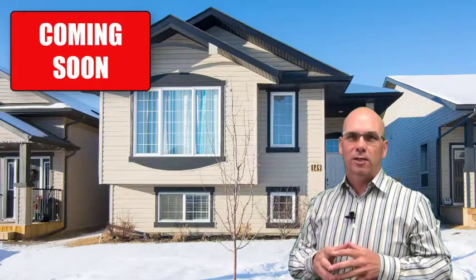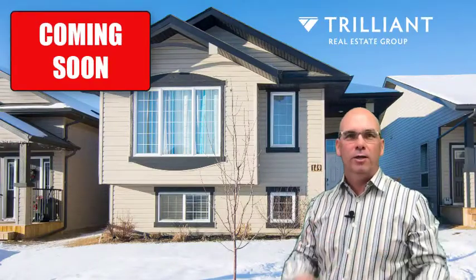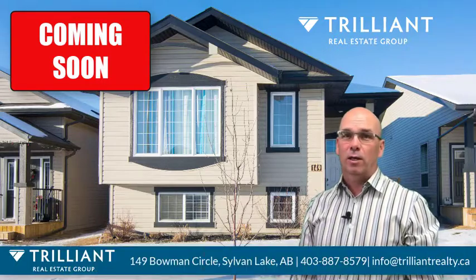Hello, it's Darcy Rosie with the Trilliant Real Estate Group, presenting another hot new listing getting ready to hit the market next week.